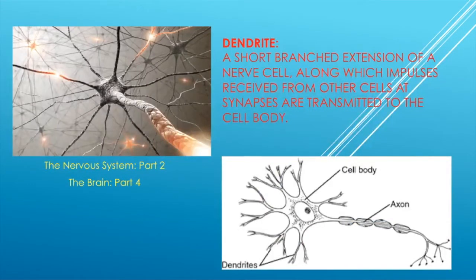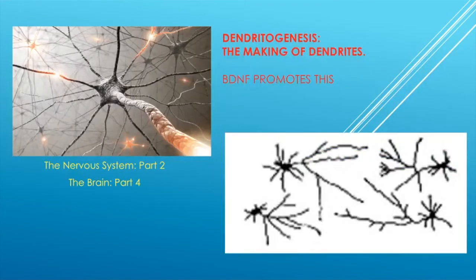A dendrite is a short branched extension of a nerve cell along which impulses received from other cells at synapses are transmitted to the cell body. The impulse comes along what we call an axon, touches into these dendrites, which influence the cell body, which then creates another impulse that goes along the axon to the next cell. Dendritogenesis is the making of dendrites, and BDNF promotes this as well.